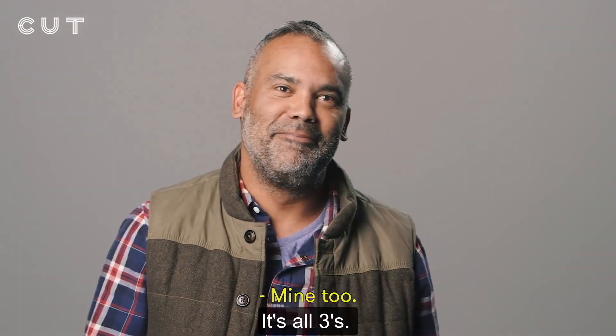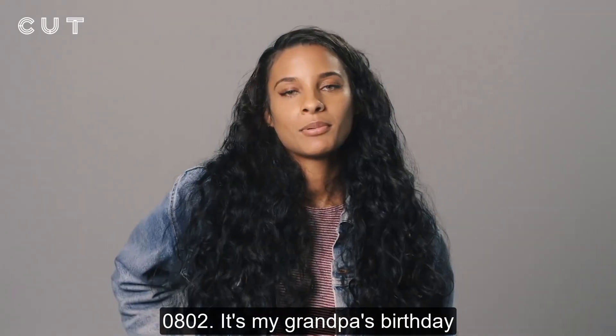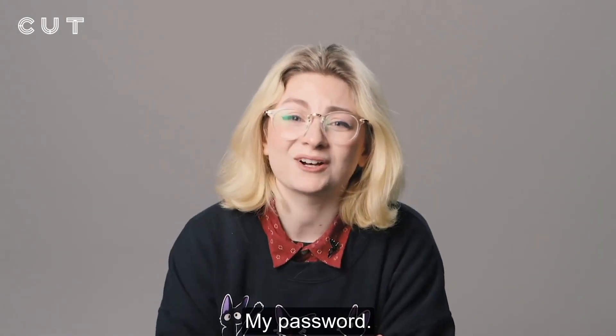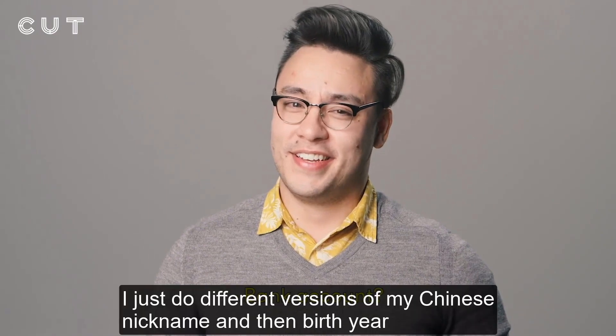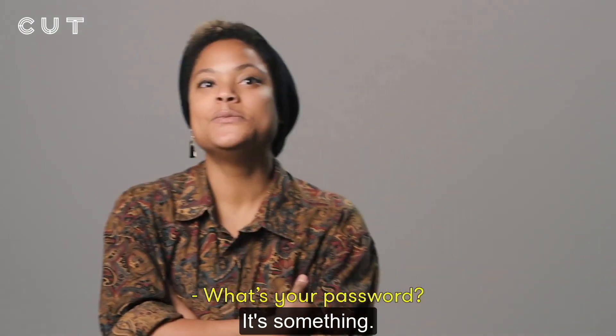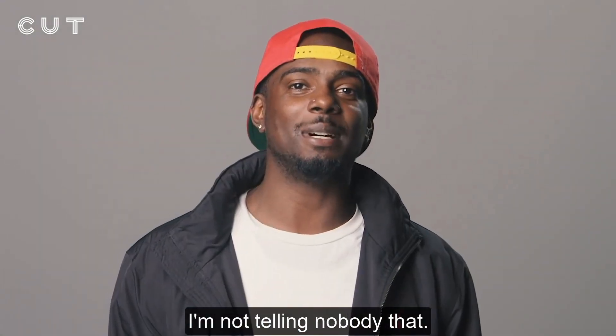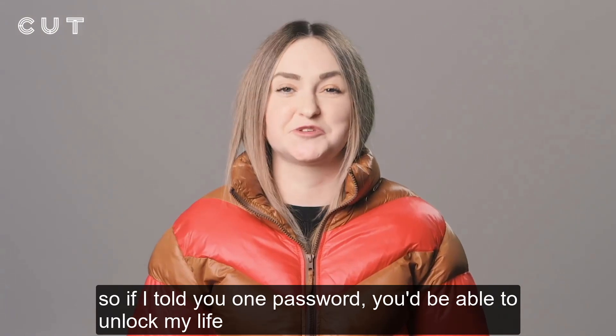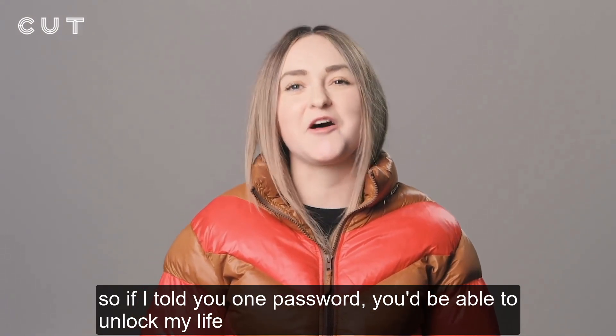It's my dad's name who passed away. What's your password? My password? To what? I just do different versions of my Chinese nickname and then birth year. Birthday. What's your password? It's something. Password — I'm not telling nobody that. Why not? My password is the same for everything, so if I told you one password, you'd be able to unlock my life.